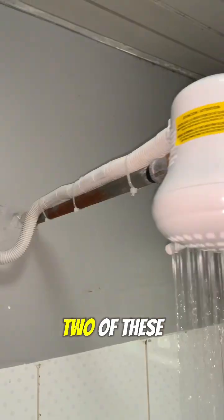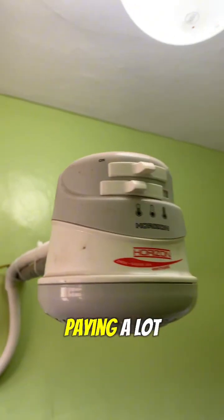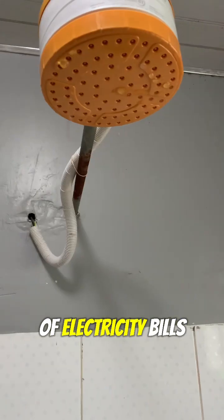You may be in a household where you have two of these or more, and you are wondering why am I paying a lot on electricity bills?